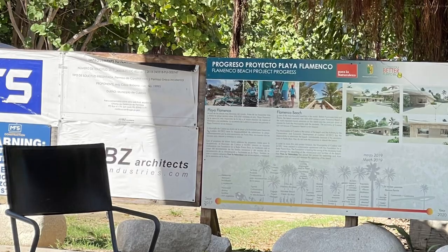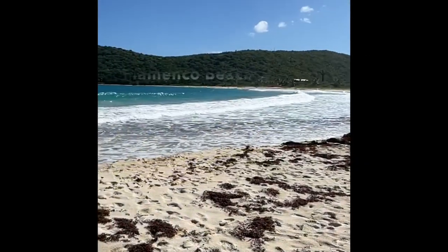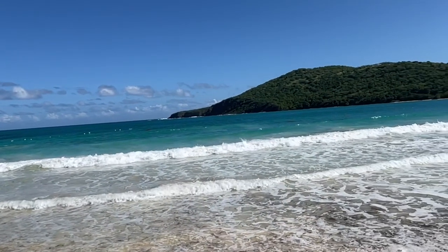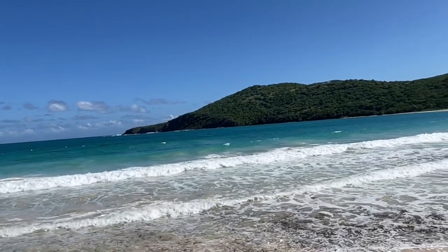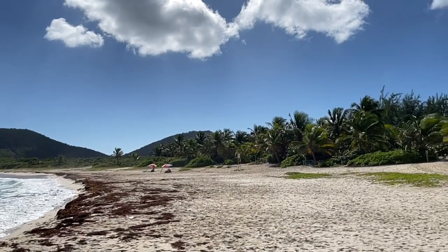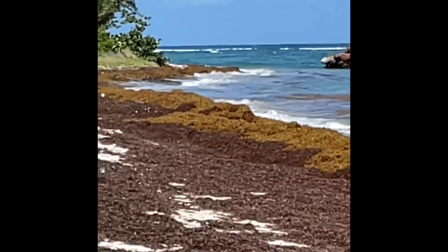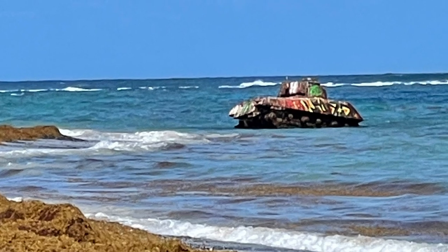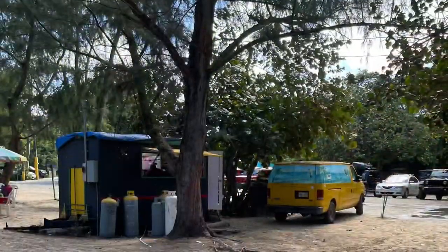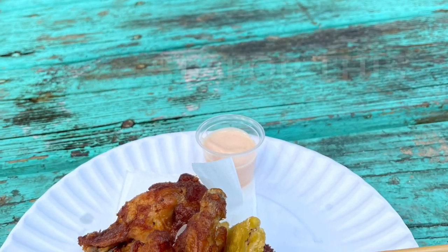Our first stop was Flamenco Beach. We had to pay to get in — it was five dollars per car plus three dollars per person. Flamenco Beach was a little rough that day; I've been here before where it's flat, but it's still beautiful and the colors of the water were just pretty blues. The beaches are always clean and there weren't a lot of people that day, so it was really nice to just enjoy the beach. We walked over to see the tank — it's quite a distance, but you haven't been to Flamenco Beach until you take a picture of the tank. There are also some eateries that serve fried chicken and tostadas. We had a pretty good meal, though it was a little pricey — about $18 for us.